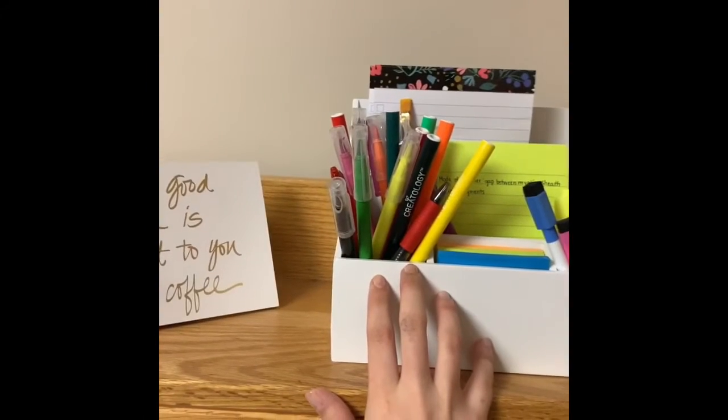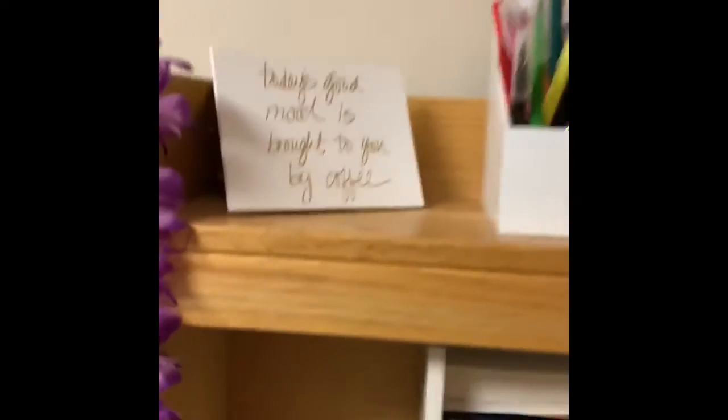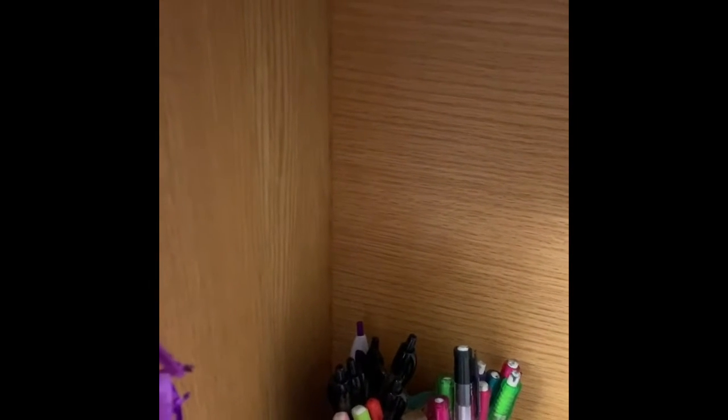I have pencils, Sharpies, highlighters, and highlighter markers up there. Then down here I have this little section where I keep my scripture study pens and my pencils.